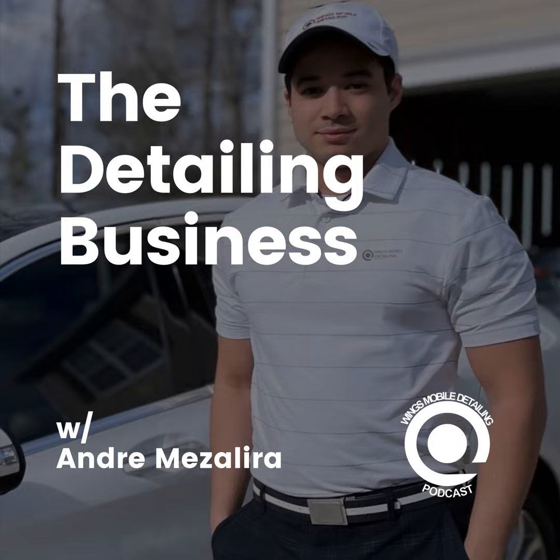Hey guys, this is the Wings Mobile Detailing podcast again, and I'm with Philip Miranda, another detailer here in Richmond, Virginia.